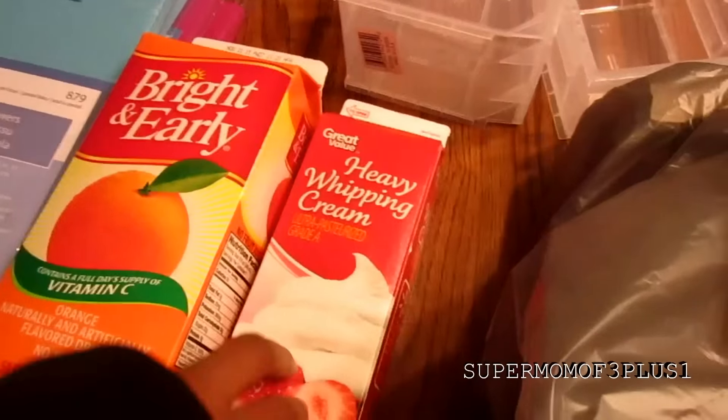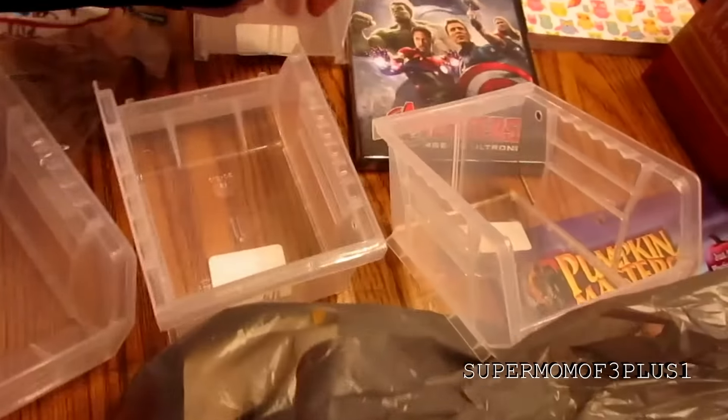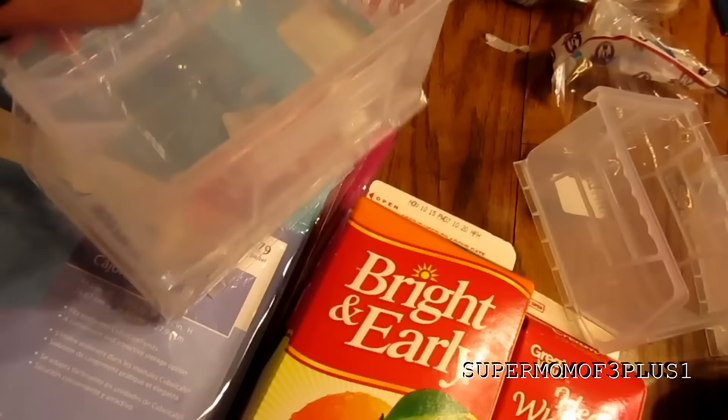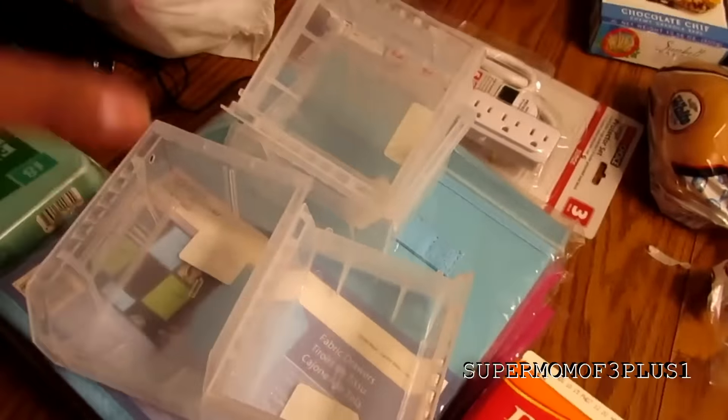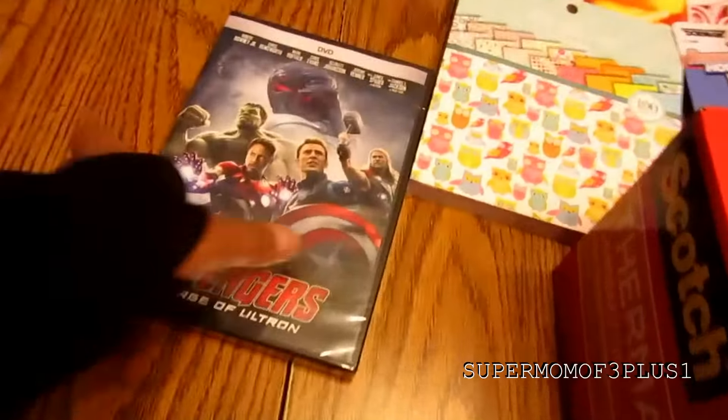They got some orange juice and heavy whipping cream for coffee. And then this is also for my money — I got these little stackable containers. They can stack on top of each other or not, but I would use them to put little small office stuff in. They were about a dollar something each.